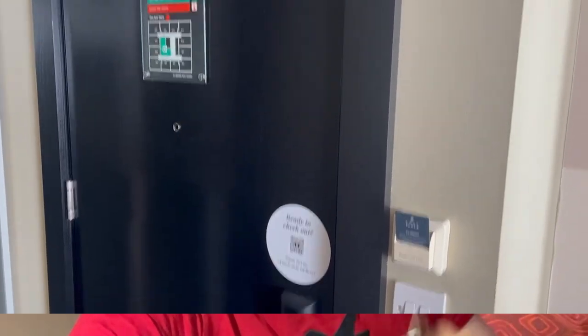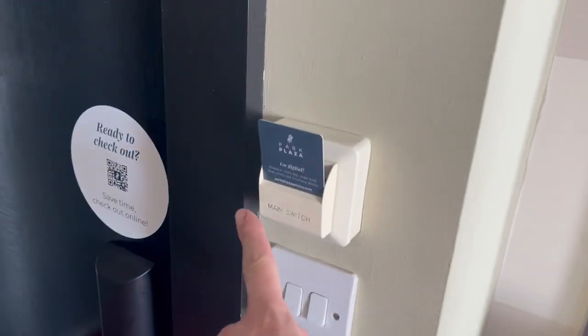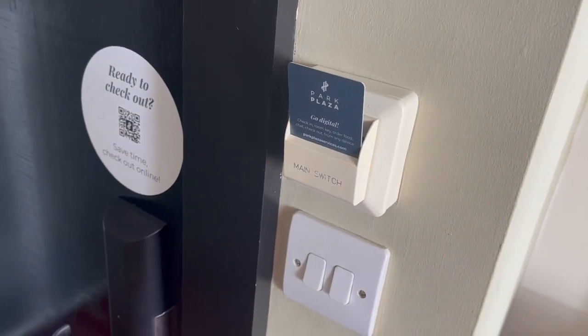I'll finish this intro and we will get into the room and I'll show you what's in there. You pop your card in as per normal and then you've got your light switches, but there's more around the room. So to the right, I'll show you the triple wardrobe - and there's my little reflection in there. So we'll start left to right.